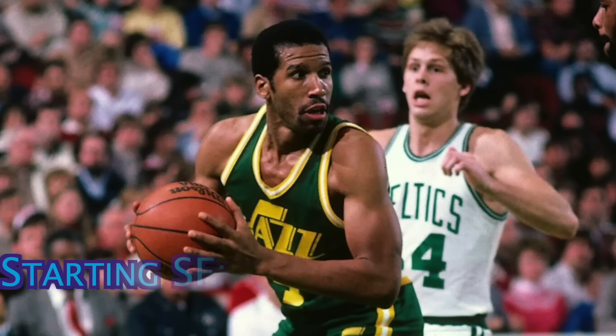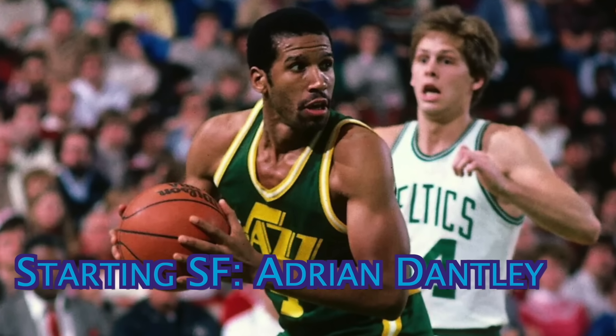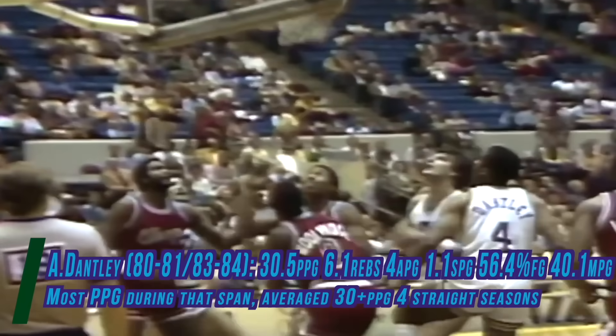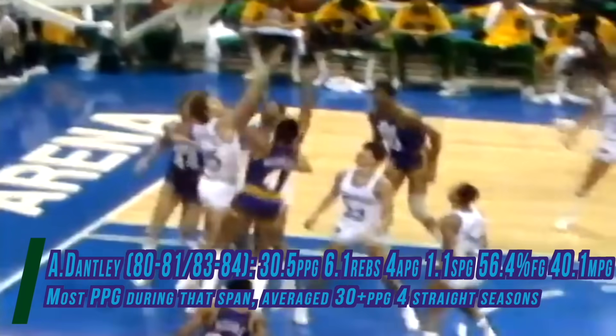Starting at small forward is the fundamentally sound scorer, Adrian Dantley. Although Dantley is probably most known for his time in Detroit, without question, the prime of his career was in Utah. He was a mid-range nightmare for opposing defenses, as he was incredibly crafty at getting to his spots. Over a four-year stretch from 1981 to 1984, Dantley averaged north of 30 points per game, 6 rebounds, and 4 assists, while hitting an insane 56.4% of his shots — incredible efficiency that would be unheard of for a small forward who leads the league in scoring.